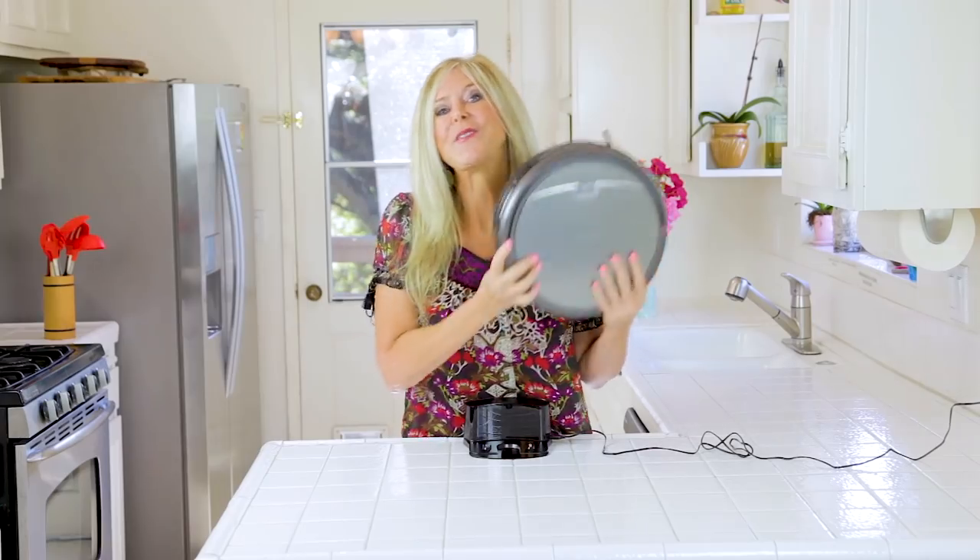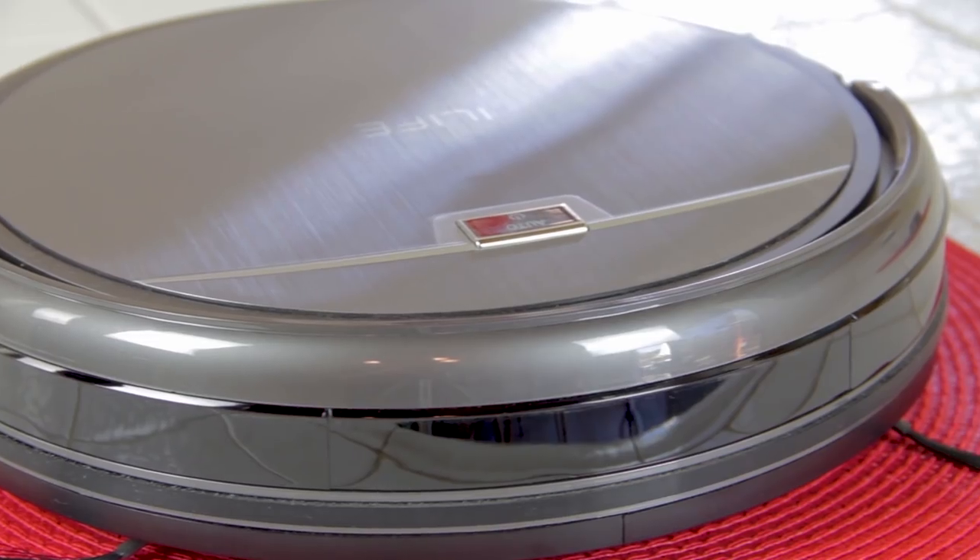I'm telling you, this is genius. This video is sponsored by the iLife A4S vacuum. I'm so excited to do this video — let me show you what this thing does.